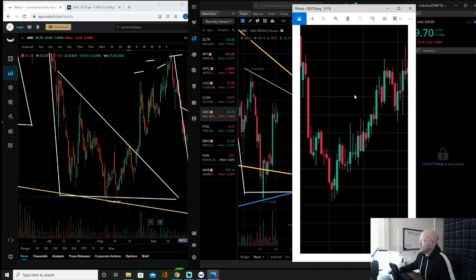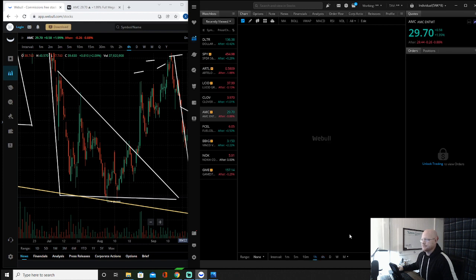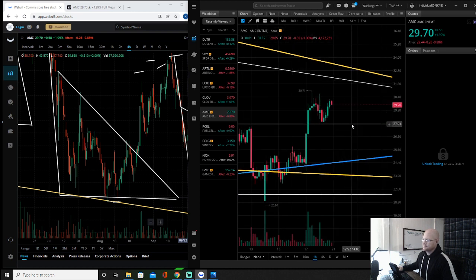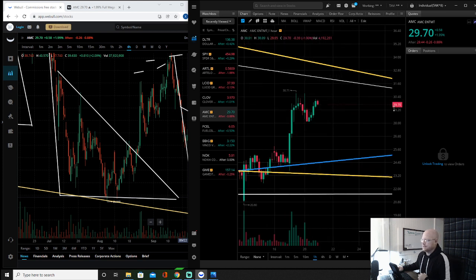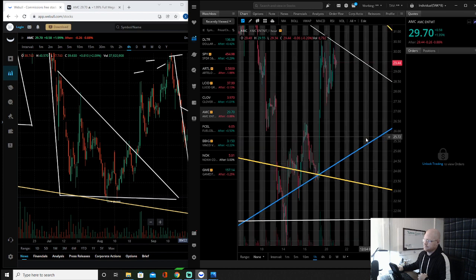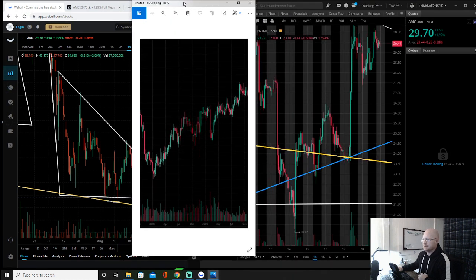We did a volume comparison analysis on the movement basically from the second check down on our way up — from this candle to this candle — because what we were seeing was this giant M formation right here. On the one-hour chart, we are seeing that potential M pattern play out. On the extended hours chart, there's the M formation right here — and we were debating this today.